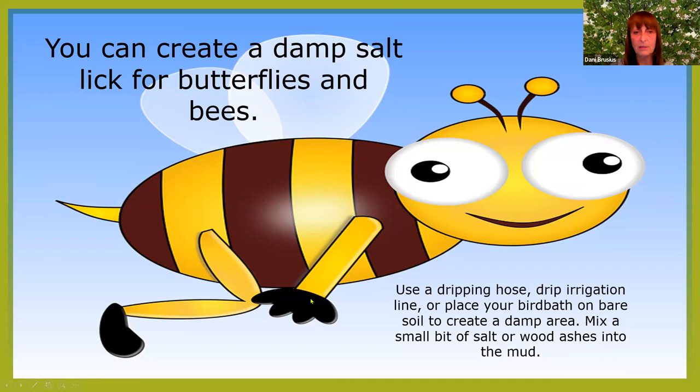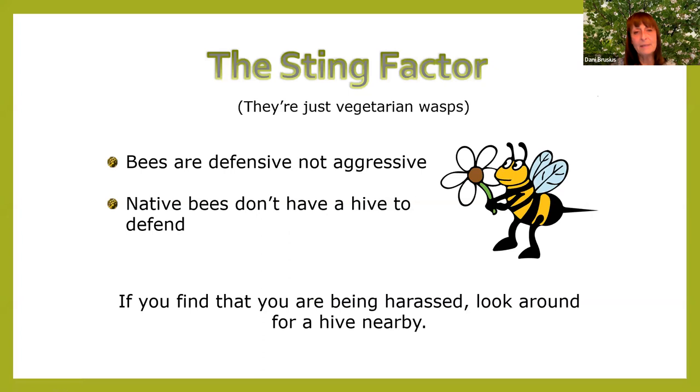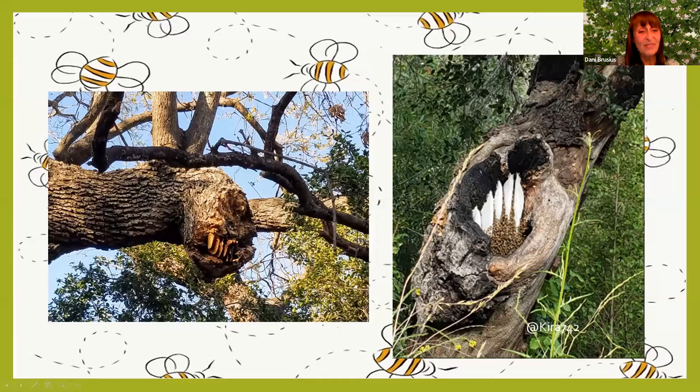If you're afraid of bees because they sting, just remember they're essentially vegetarian wasps — they're defensive, not aggressive. Native bees don't have a hive to defend. If you're being harassed, look around for a nearby hive, because that's when bees get aggressive — when they're protecting the hive. My neighbor had a beehive in their chimney and I couldn't go out in the backyard for an entire year because yes, they were aggressive.